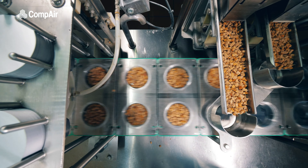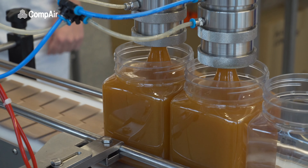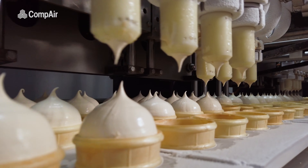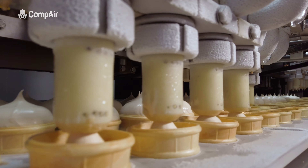Sometimes the compressed air itself plays a key role in the manufacturing process, coming into direct contact with the product being created, so it is critical that the purity of this air is maintained at all times.